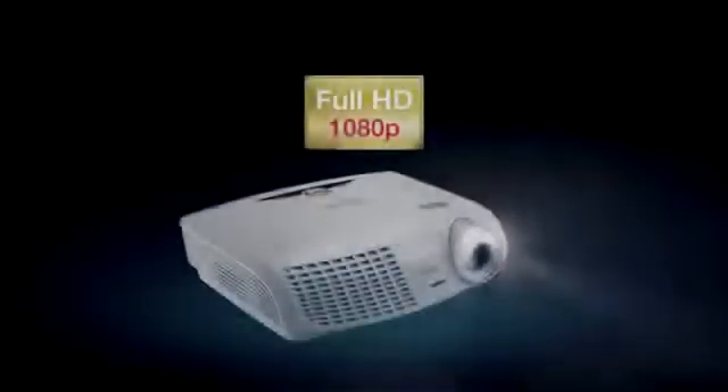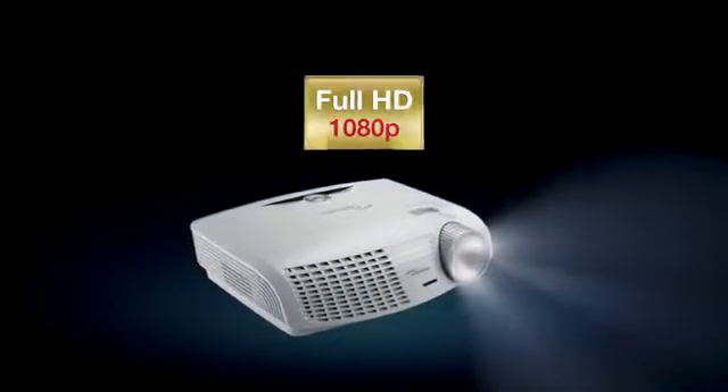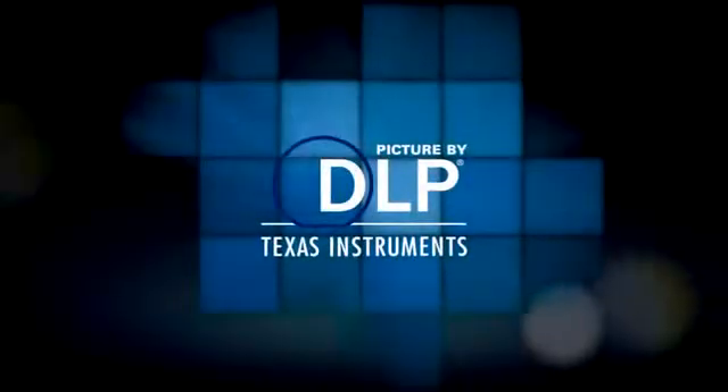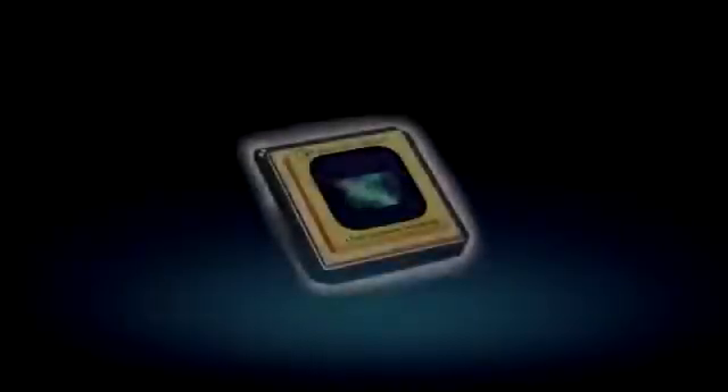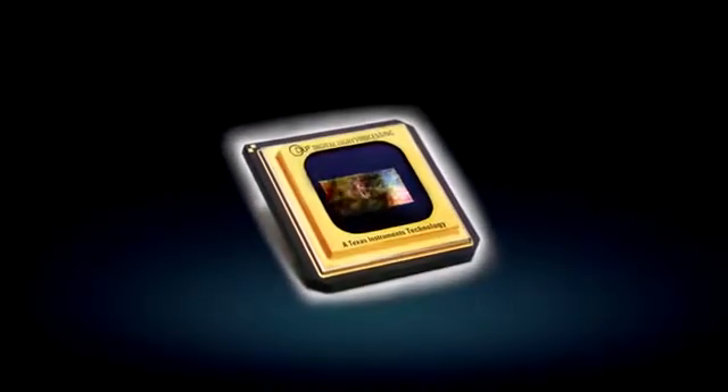I'd like to introduce you to the Optoma HD25. The HD25 is our latest Full HD 1080p Home Entertainment Projector and is packed full of unique and interesting features, including 3D, Dynamic Black, Quick Resume and integrated speakers. Based on DLP technology, the HD25 gives sharper, more detailed images with incredible vibrant colors to produce an amazing cinematic experience.